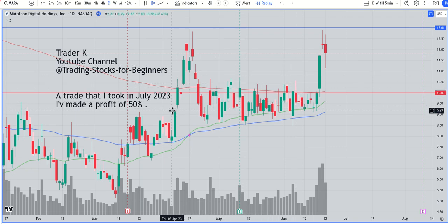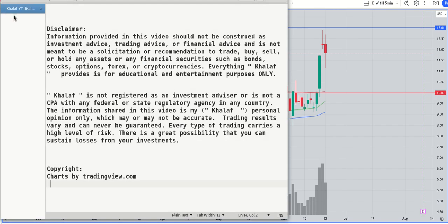Hello again, welcome to a new video about tomorrow's stock. I'm going to review my technical view for the stock for the upcoming month. Before I start, please know that I'm not a financial advisor or a stockbroker.